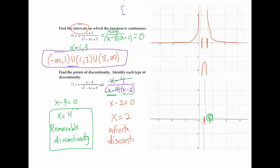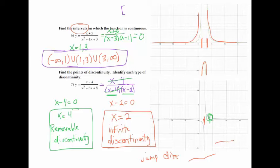Those are the two types we usually see: removable and infinite discontinuity. There's technically one more — a jump discontinuity — where the graph literally jumps up or down without an asymptote or anything. Your functions have to look really weird for that to happen.